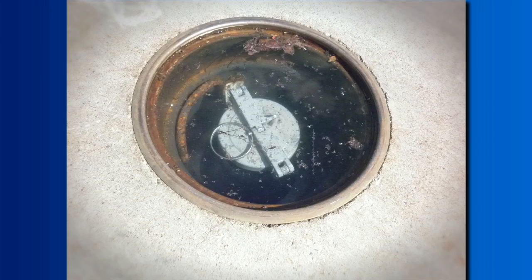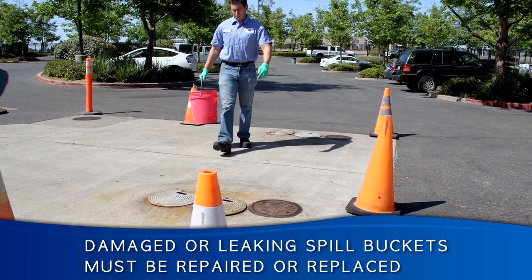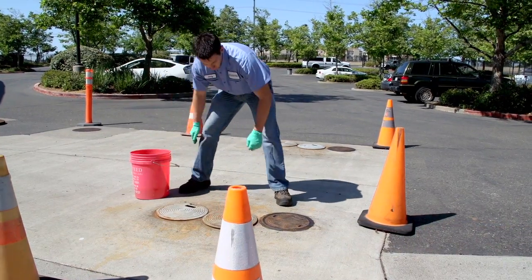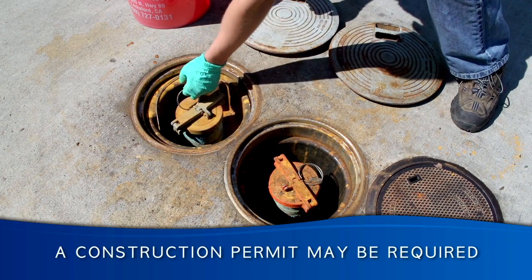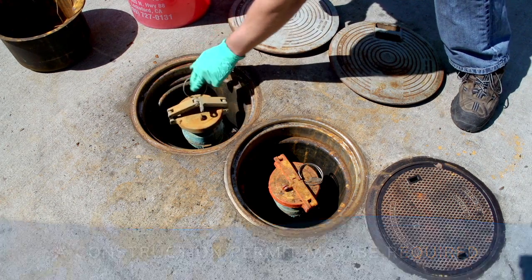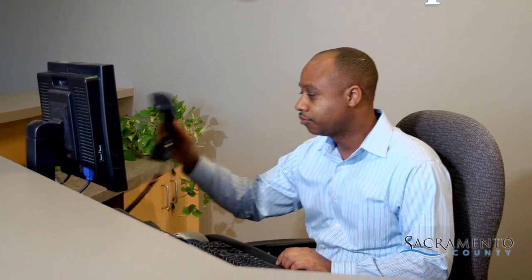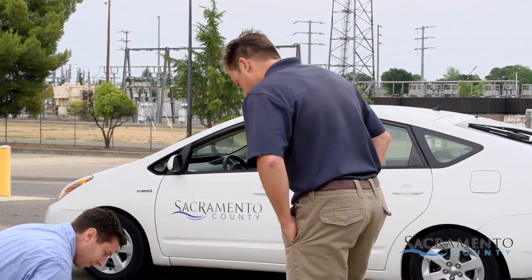If a spill bucket is damaged or leaking, it must be repaired or replaced. Any repair or replacement work must be done by a qualified service technician. A construction permit issued by the Sacramento County Environmental Management Department may be required. When planning repairs, always contact the department to determine if a permit is needed. Owners or operators may not conduct their own repair or replacement work.